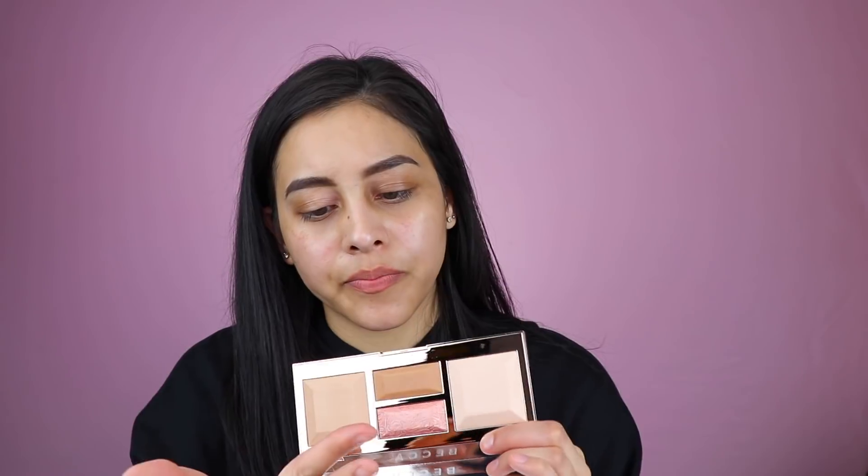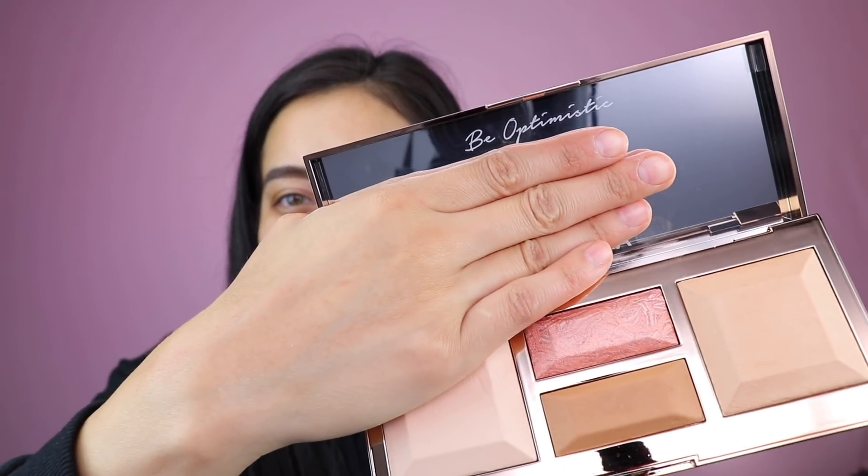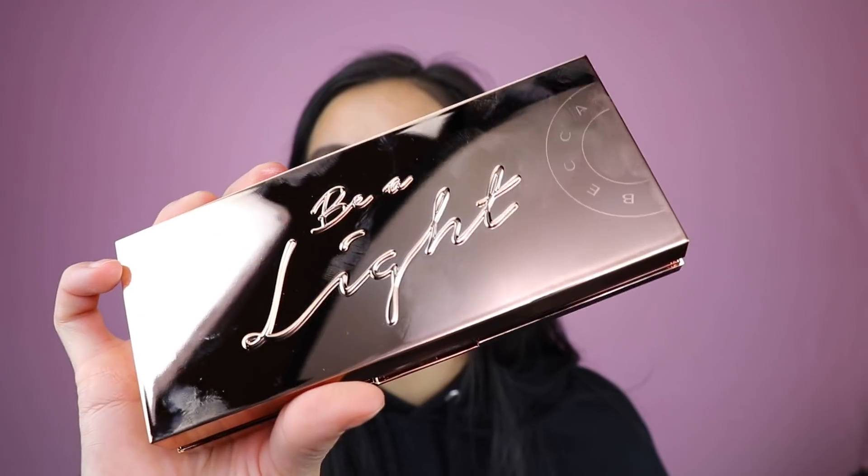So if we swatch the blush, let's see what it looks like. It looks like it's a little bit of an illuminating blush. The blush definitely has a glow, pretty much just like every other Becca product. I love how on the mirror it also says 'be optimistic' — I just think that's so cute and true to the theme of this whole palette. Be a light, be optimistic. I really, really love that.